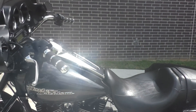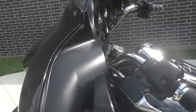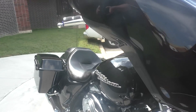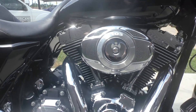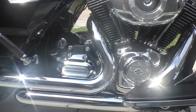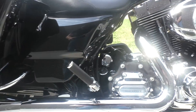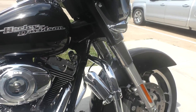The color on this is going to be Vivid Black. It's got the 103-inch fuel-injected twin-cam with a 6-speed transmission. It's got a set of Vance and Hines slip-ons, the engine guard, and highway pegs installed.